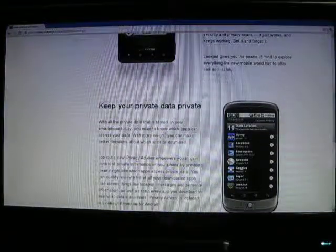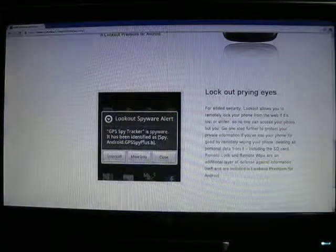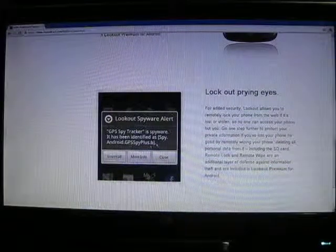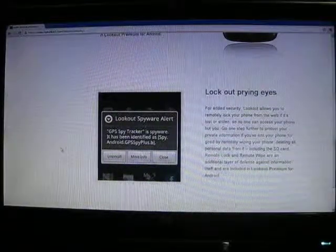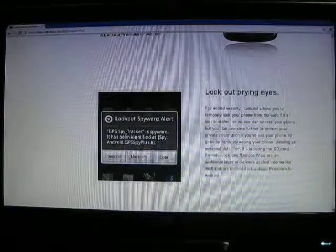It allows you to keep all your data private. If you have a spyware app that you downloaded onto your phone without knowing what it was, it will detect that and ask: do you want to uninstall it, get more info, or just close it because you know what it is — maybe you made it.